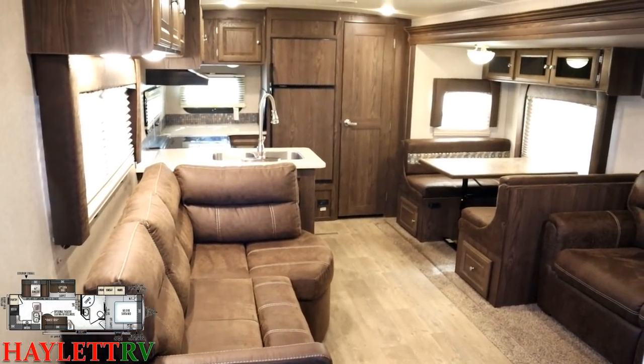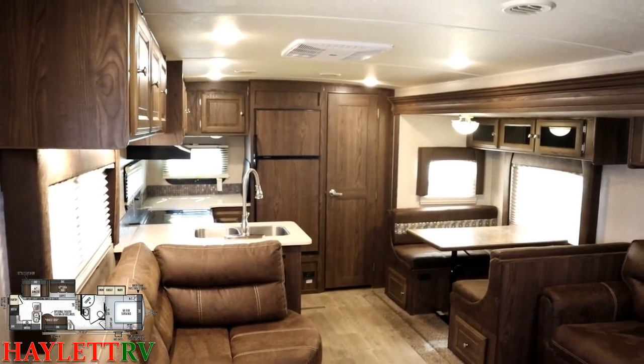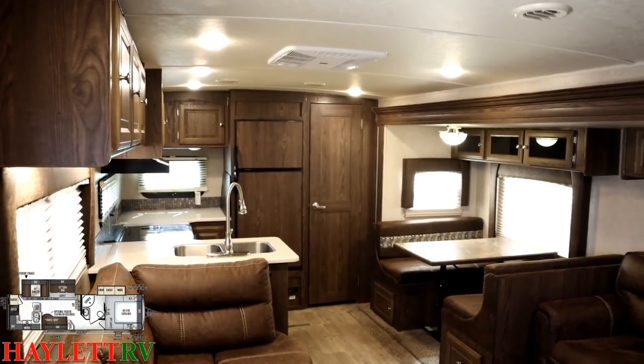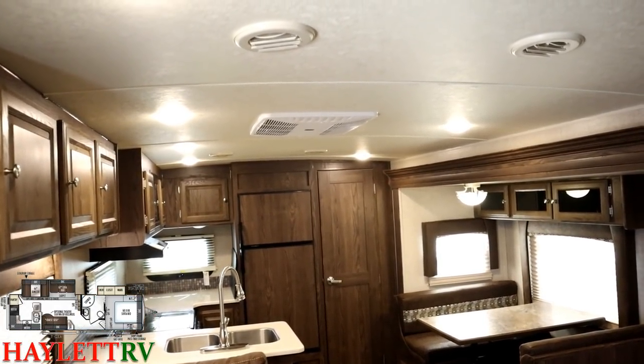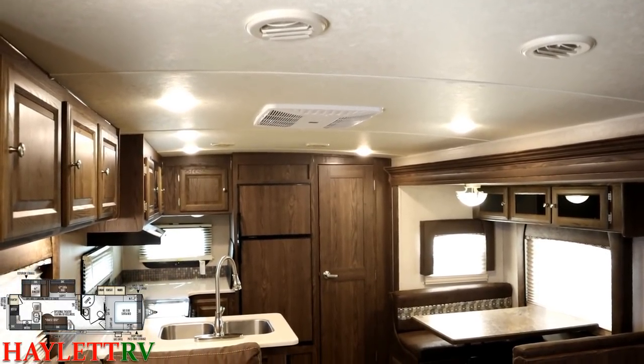We've got awesome lighting in here and also a vaulted ceiling. You've got a six and a half foot tall sidewall and about a two, two and a half inch mini vaulted ceiling, which does a lot to really open it up in here. You will also see up top the centralized air conditioner — it's dual ducted to really make the AC airflow more efficient so that you can really spread it around the entire room.